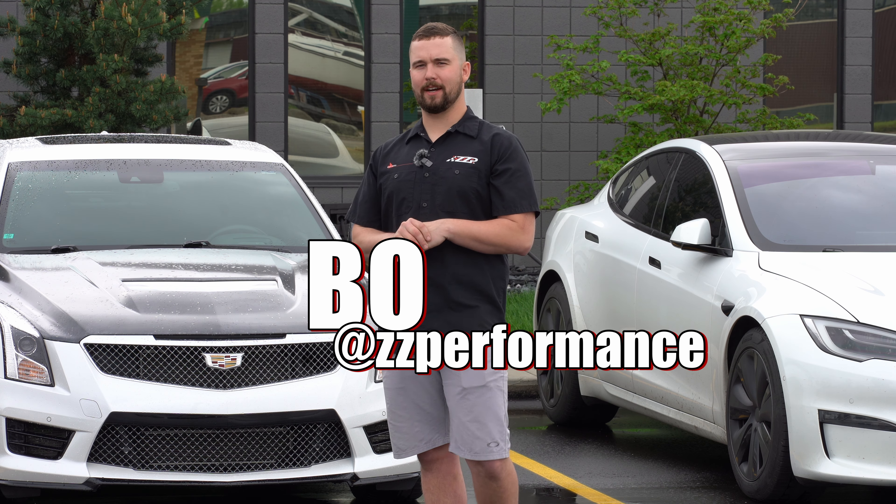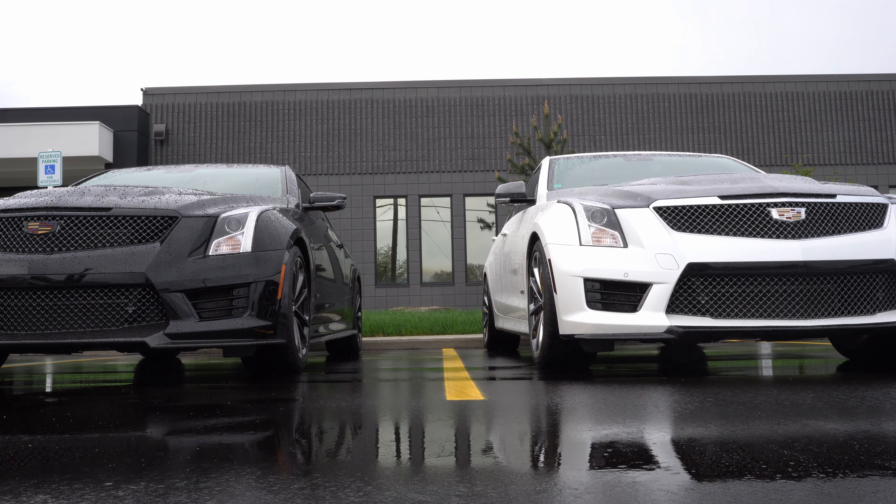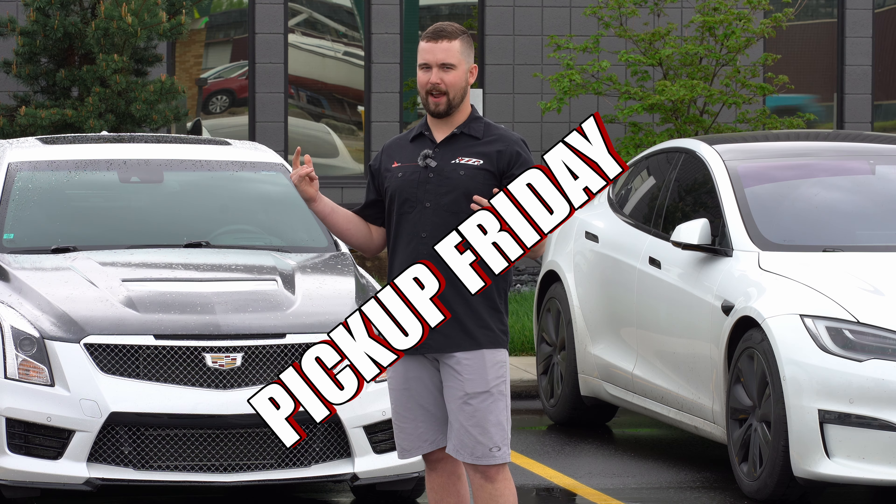Hey guys, ZZ Performance here. We got a couple of customer Cadillacs wrapping up an installation. It's pickup Friday.